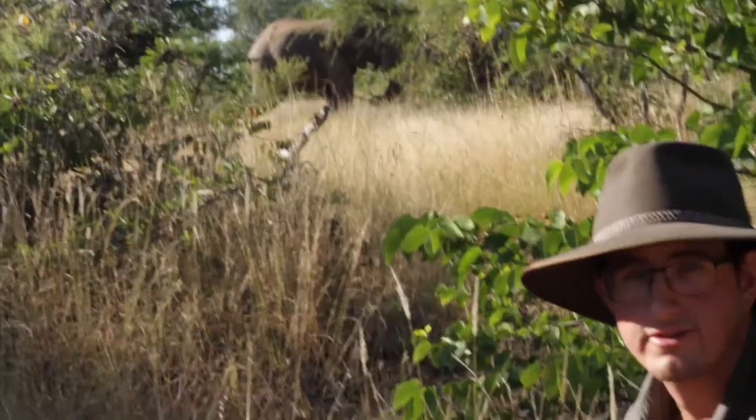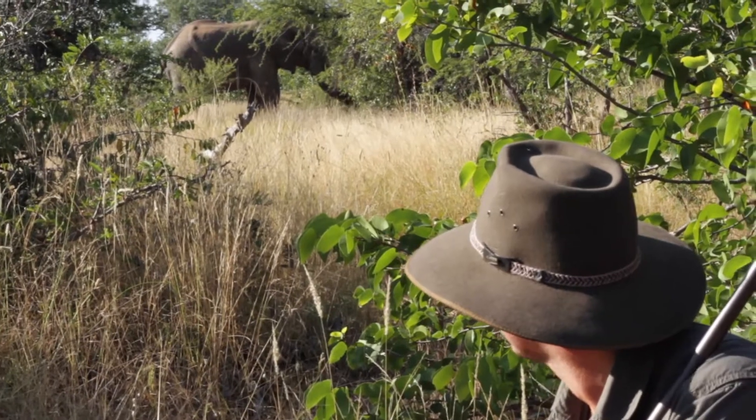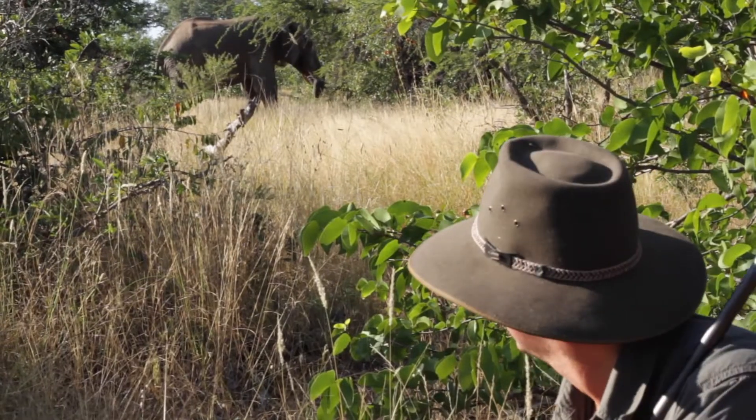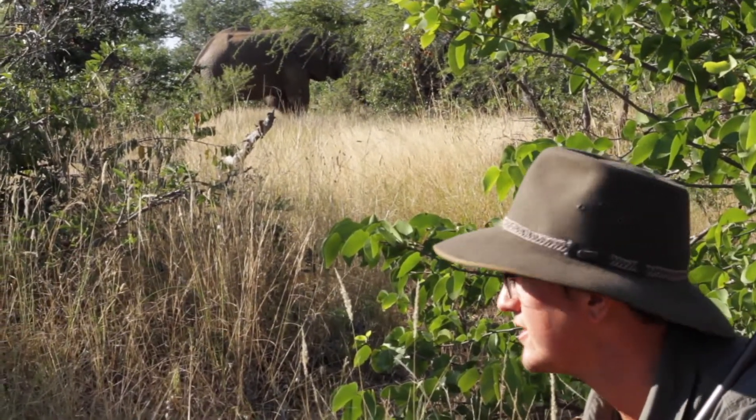One really nice thing about observing young elephants on foot is that you actually get a size comparison to see how absolutely huge these animals are. Magnificently huge.